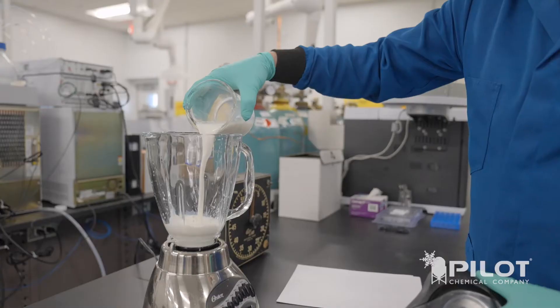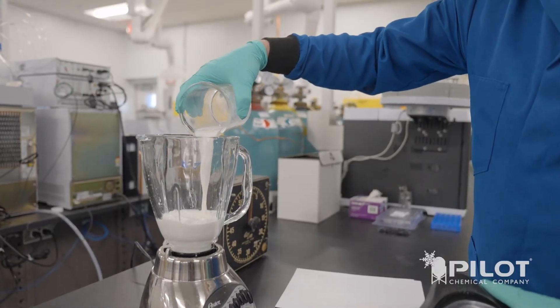The one area where quats are approved is in hard surface cleaning. So once you empty the sump of your emulsifiable oil, you now have a hard surface that can be cleaned and disinfected with quats. Pilot Chemical's business is also cleaning and disinfecting, and we have several pieces of equipment that help us do that.